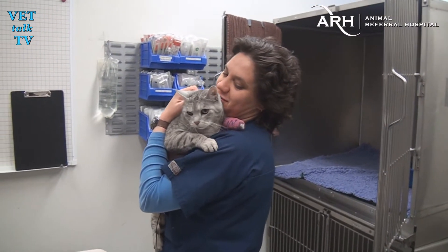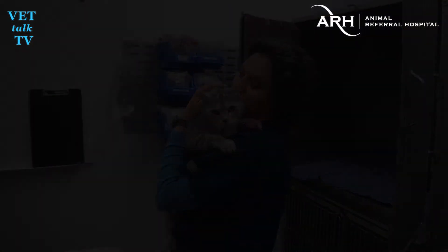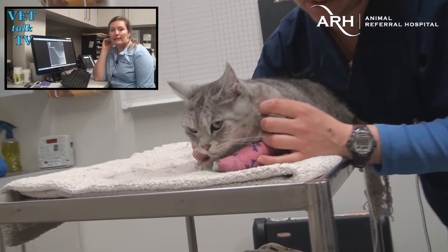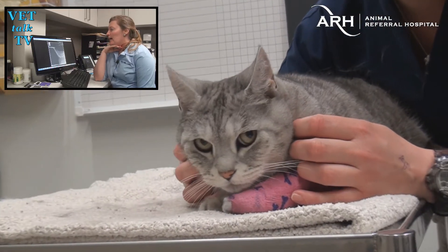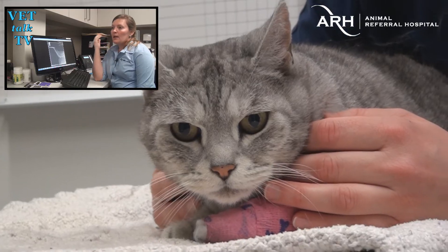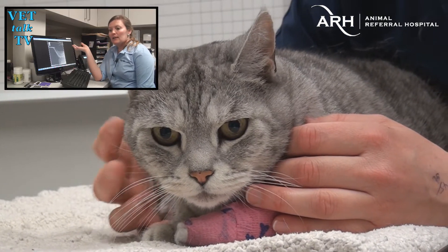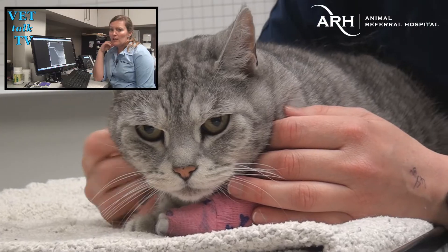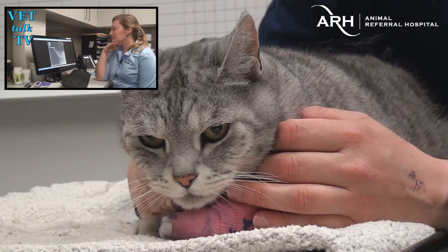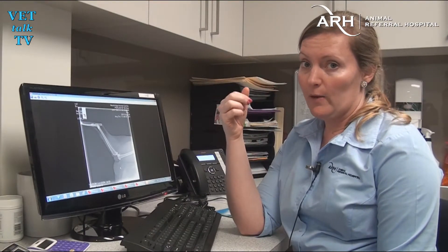Now Mr Skittles has one more hurdle to cross. Mr Skittles was sent over to us by Jenny and Liz over at Newbridge Animal Centre. He's owned by one of the nurses that works here, Liz. He was becoming really lame on his right hind limb a couple of months ago. They took x-rays then but didn't really see anything. He got much better with anti-arthritic medications — arthritis is actually pretty common in older cats — but it got much worse in the last couple of weeks.